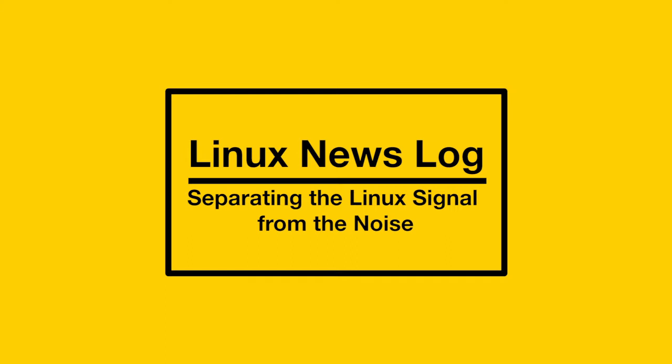You're listening to Linux News Log, separating the Linux and open source signal from the noise. Hey everybody, how's it going? I am your host Adrian, coming to you almost live from lovely Petaluma, California.